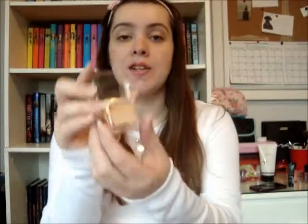My next favorite is Elizabeth Mott's Pop Goes the Shadow, also from this month's Ipsy bag, in the color champagne. I usually only wear neutrals on my eyes so I really appreciate getting another neutral. It's a really pretty goldy color with little flecks of sparkle but not too overwhelming. I used this almost every day this month and I absolutely love it.